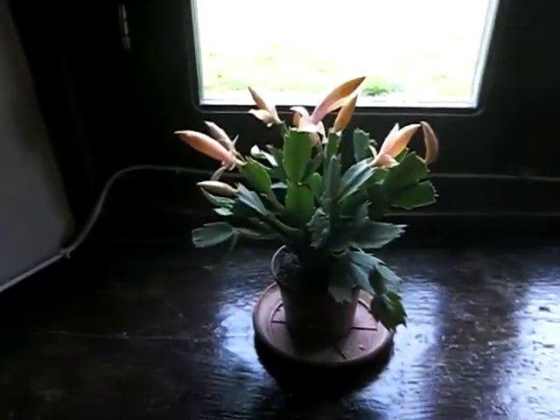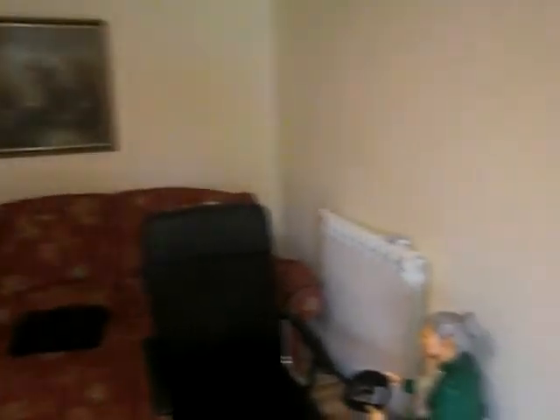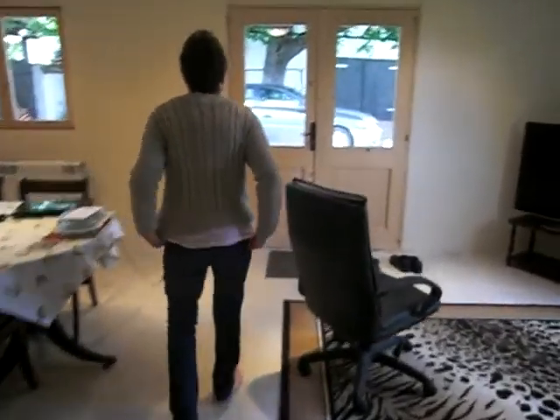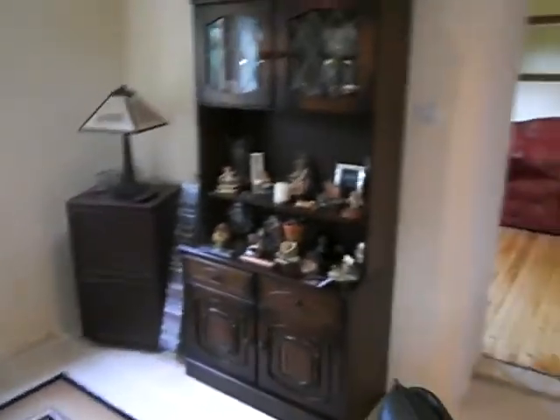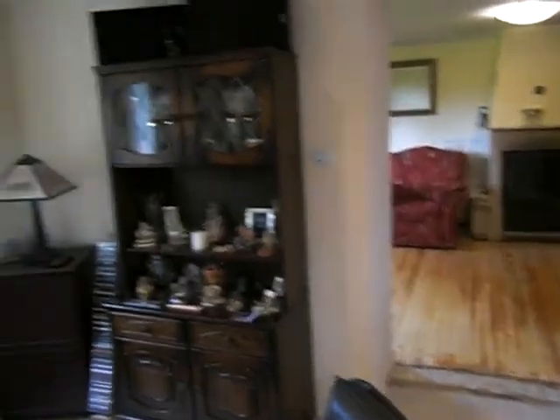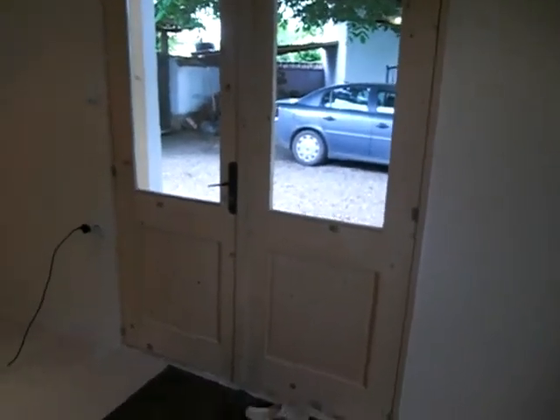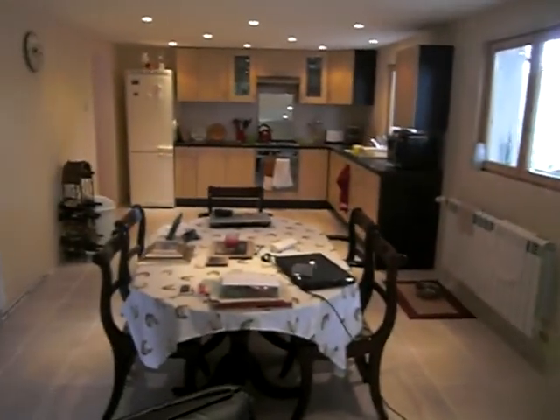Look at mum's cactus plant - wow, look at that, it's coming out nice today. And one of our orchids. The fireplace - and oh yeah, someone's blocked the wall up. And what used to be the window into the lounge - look, mum's cabinet speakers on top.